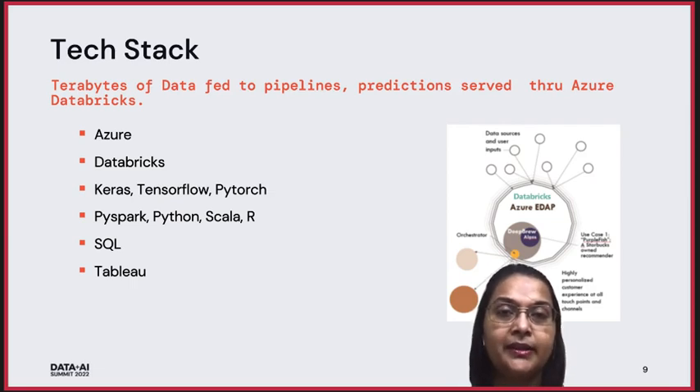Moving on to our tech stack at Starbucks, we are using Azure as our cloud services provider. We are also using Databricks as our analytics and AI platform. For the tools and languages, we are using Keras, TensorFlow, PyTorch, PySpark, Python, Scala, R, SQL, and Tableau.